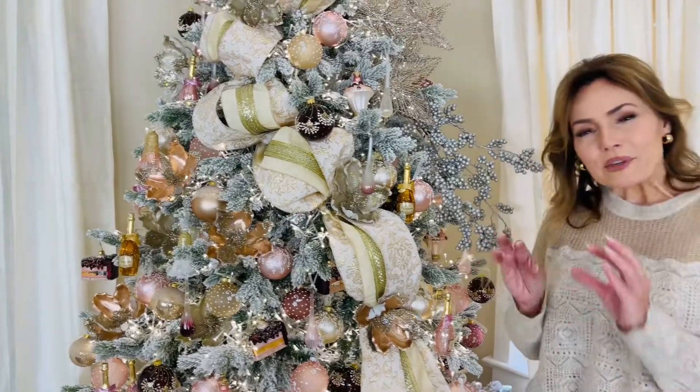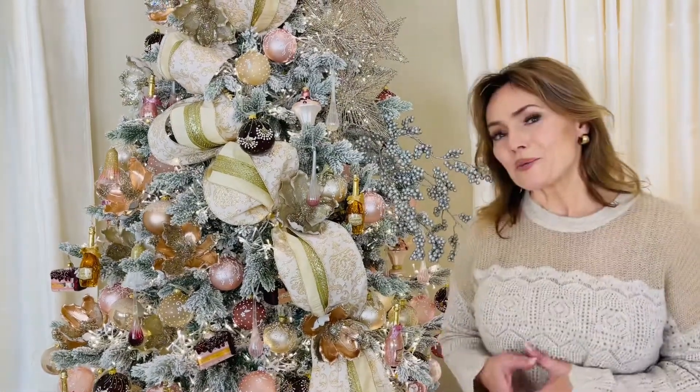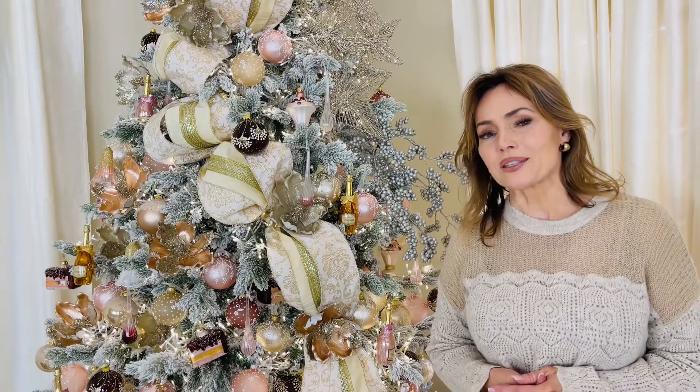They add that soft, feminine, delicate detail to the tree. They are one of the most beautiful Christmas ornaments I have ever seen.